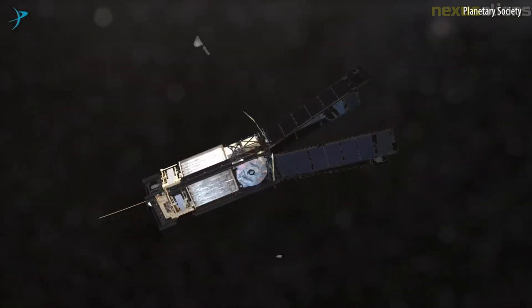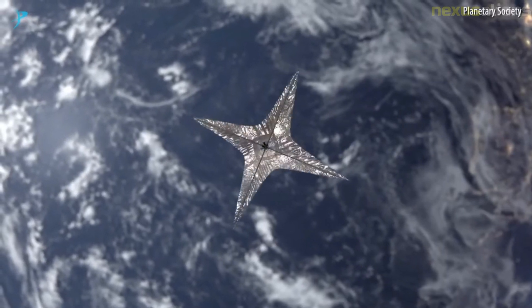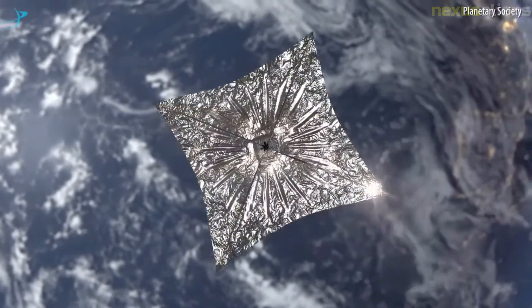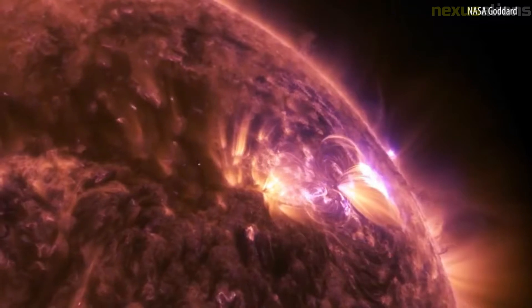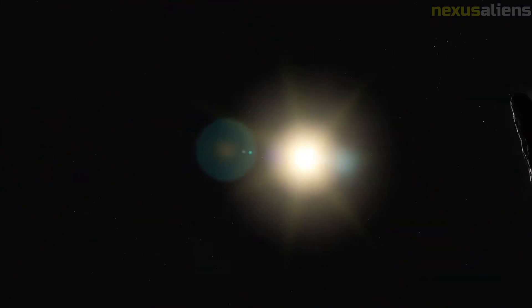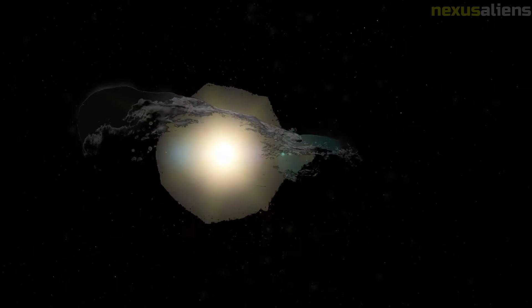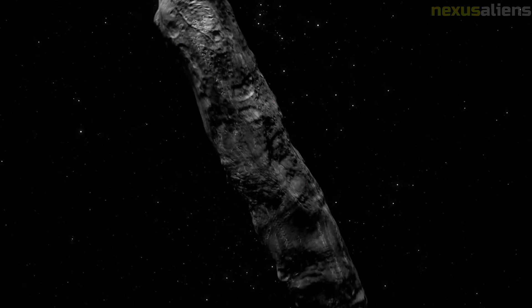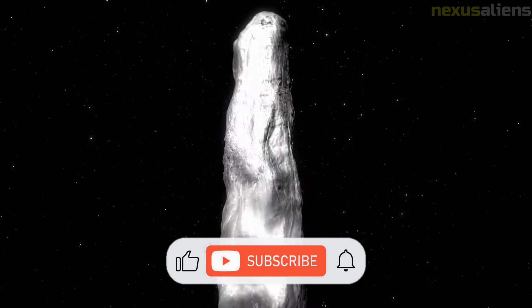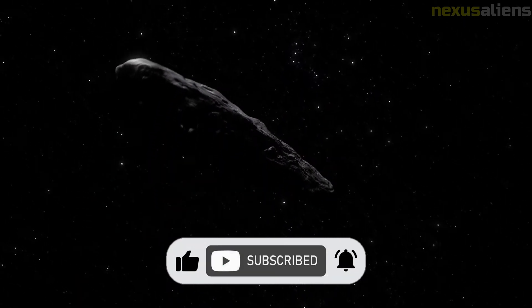The challenge is to get to the interstellar object in a reasonable amount of time, and yet be able to gain useful scientific information. To do this, decelerating the spacecraft at Oumuamua would be highly desirable, due to the minimal science return from a hyper-velocity encounter. If the investigative craft goes too fast, it would not be able to get into orbit or land on the object and would fly past it. The authors conclude that, although challenging, an encounter mission would be feasible using near-term technology.